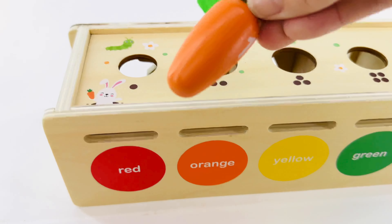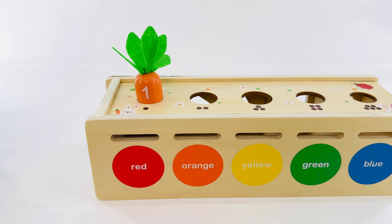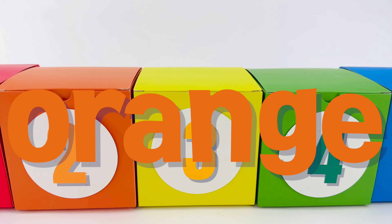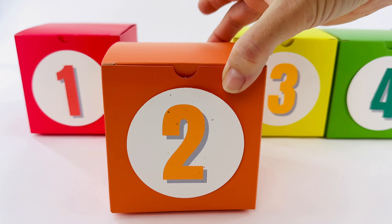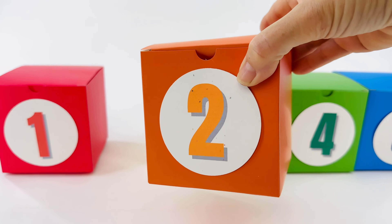Let's put the carrot in and it'll grow. Good job! Let's find the food for the orange carrot. Which one of these boxes is orange? Is it this one? No, it's this one, and it has a number two on it. Let's open it up and see if there's food — I think there is.